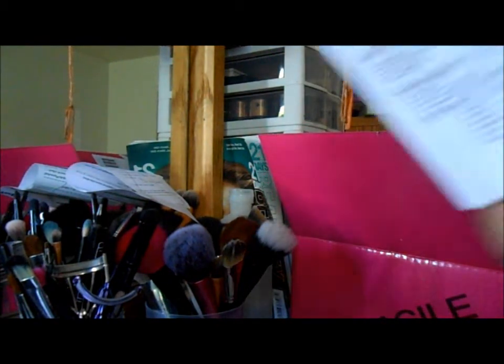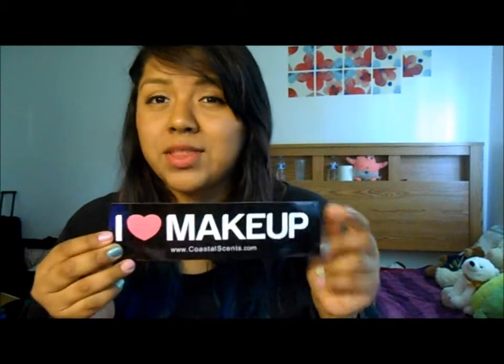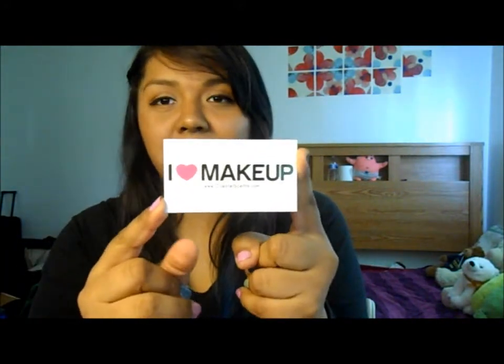So we got our invoice. This is the first package — I obviously know what it is. First off, we're going to start with the kind of goodie stuff. They sent me this 'I Love Makeup' bumper sticker with www.coastalscents.com at the bottom. And they also sent what I thought was a sticker too, but I just found out it's a business card — same 'I Love Makeup' branding, showing some of their products.